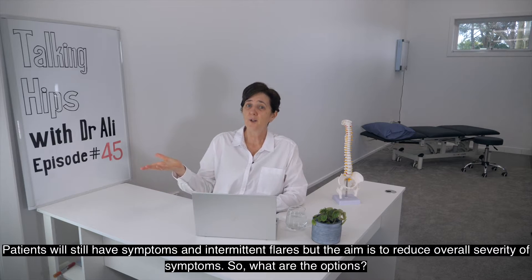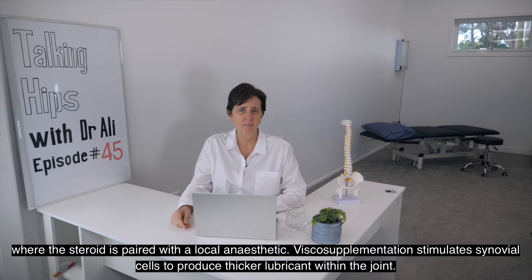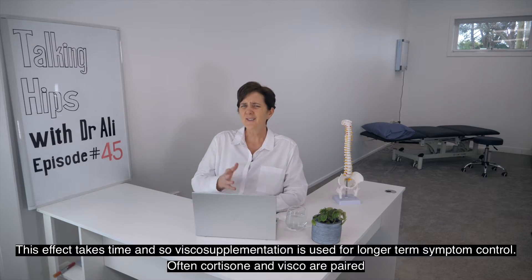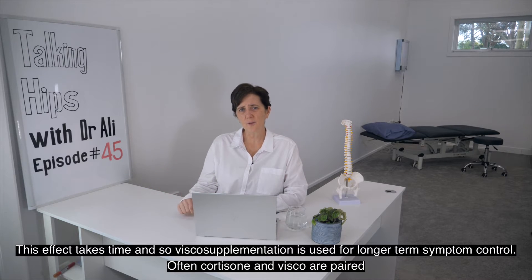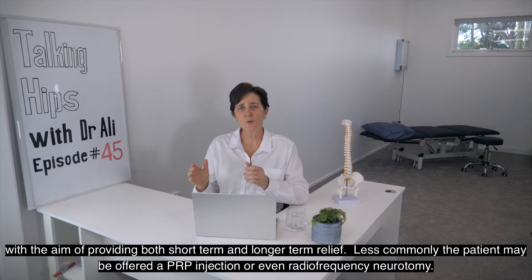So what are the options? The most common injectables are corticosteroids and viscosupplementation. Intraarticular cortisone injections are generally used to manage acute flare-ups and for differential diagnosis, where the steroid is paired with a local anaesthetic. Viscosupplementation stimulates synovial cells to produce a thicker lubricant within the joint; this takes time, so it is used for longer-term symptom control. Often cortisone and viscosupplementation are paired with the aim of providing both short and long-term pain relief.